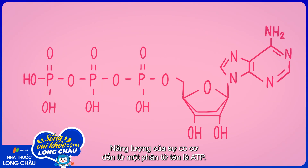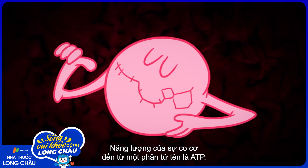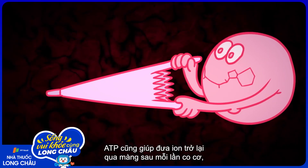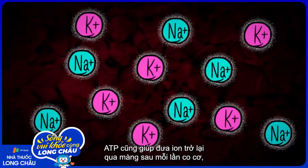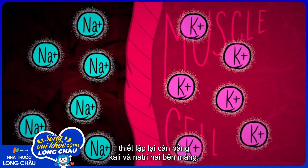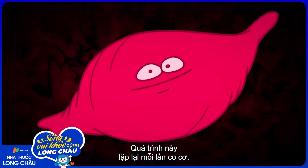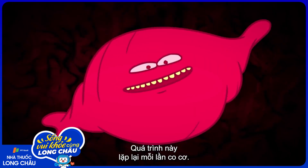The energy used to power the contraction comes from a molecule called ATP. ATP also helps pump the ions back across the membrane afterward, resetting the balance of sodium and potassium on either side. This whole process repeats every time a muscle contracts.